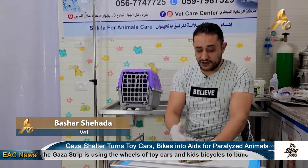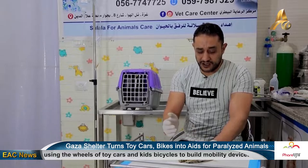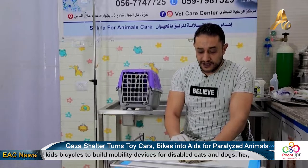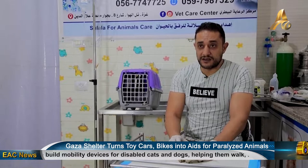After the war, we received many cats of amputated and paralyzed pets, but unfortunately we couldn't help because there are no centers for making artificial limbs for cats and dogs in Gaza.